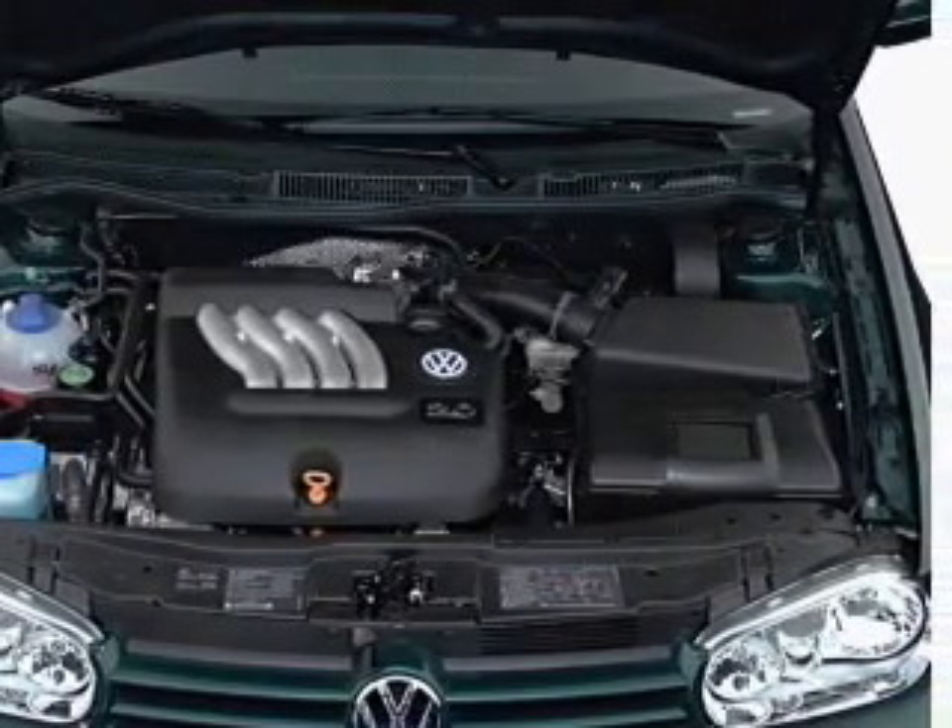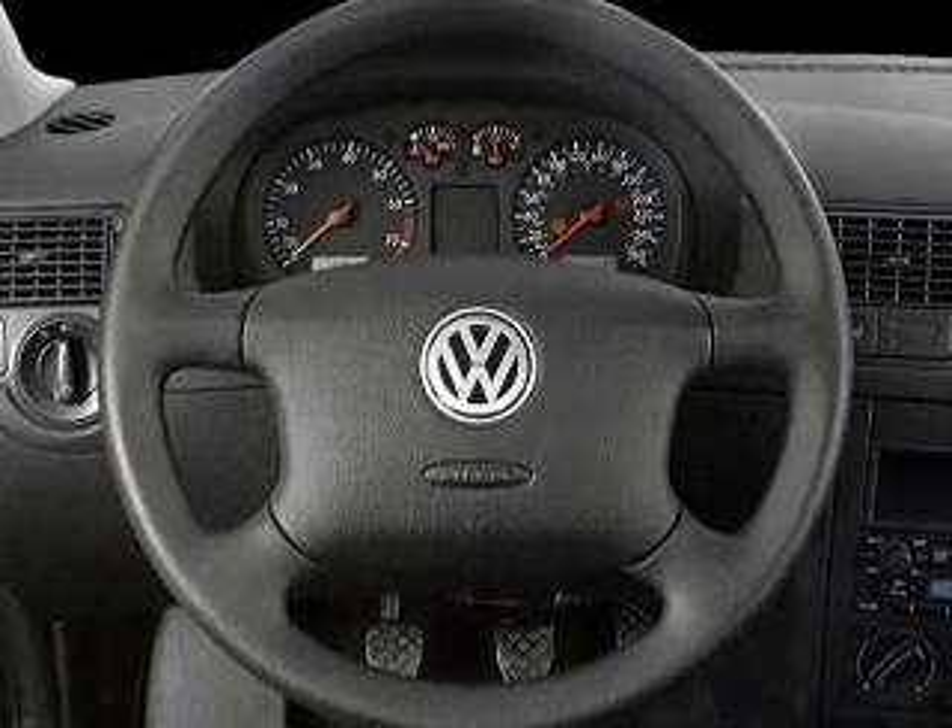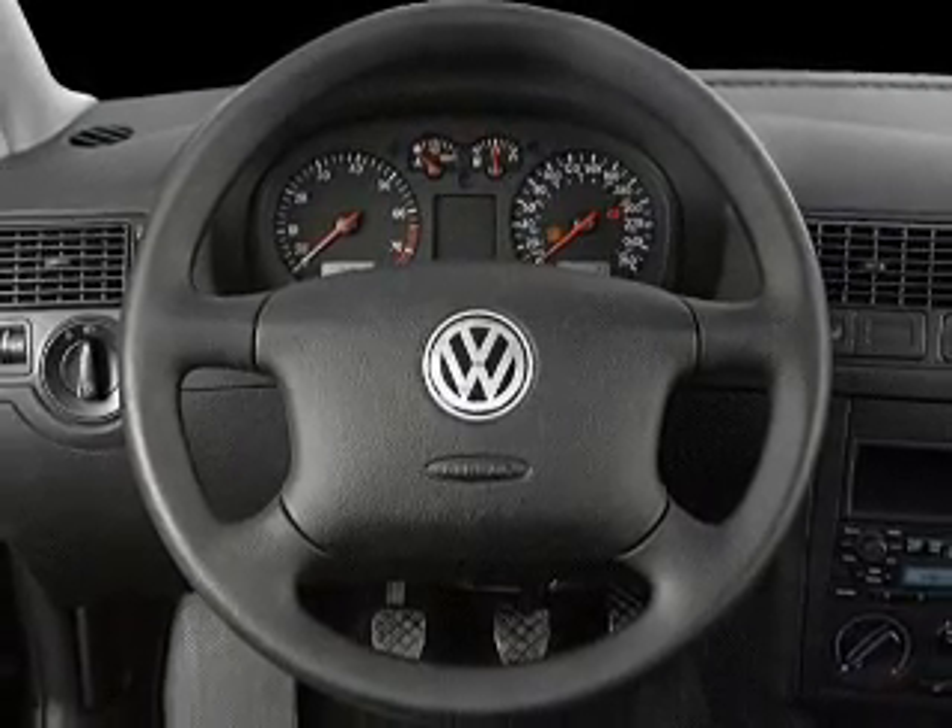Keyless entry, power door locks, power windows, cruise control, an AM-FM stereo, power mirrors, an alarm system.